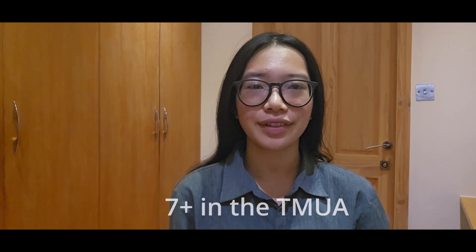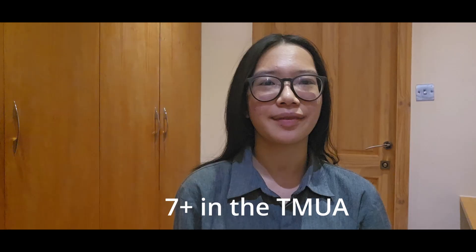Hey guys, today I'm going to be talking to you about how you can get a seven or higher in the TMUA. If you've never heard of the TMUA, it's the Cambridge admissions test if you're going for economics or computer science. You will sit this exam around October or November time. In this video I'm going to be telling you how I prepared for it, talking as someone who didn't have a school that offered TMUA lessons or any extra help.